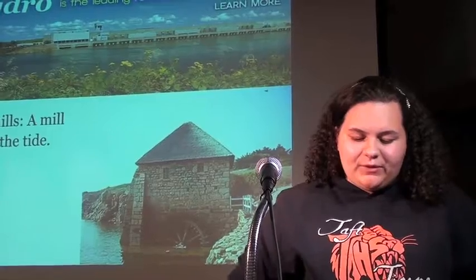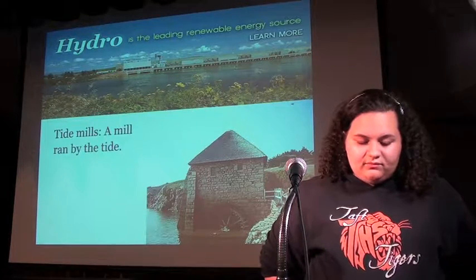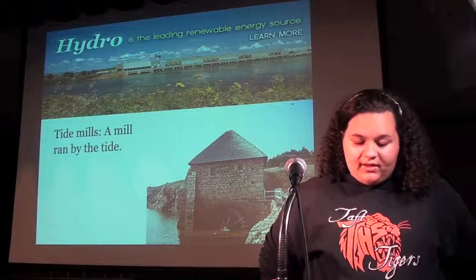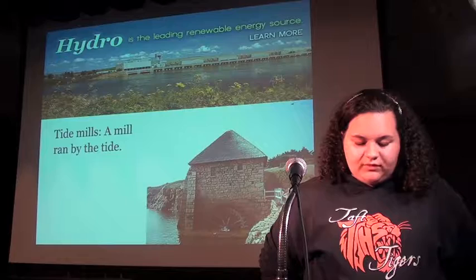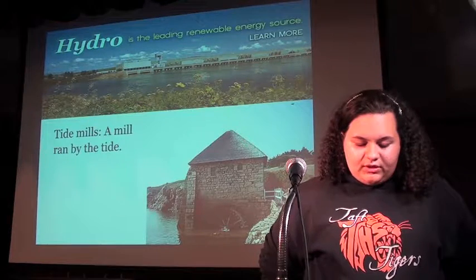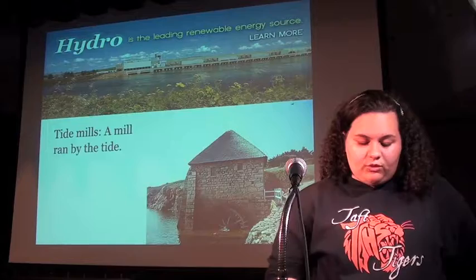Tidal energy is a form of hydropower which converts energy from the tides into different useful forms of power, mainly electricity. This energy is renewable and more predictable than others. In the past, tide mills have been used in Europe and North America on the Atlantic coastline. Incoming water was originally contained in large storage ponds. When the tide went out, water wheels were turning, creating mechanical energy to use. Tidal energy usage dates back to the Middle Ages and even Roman times.